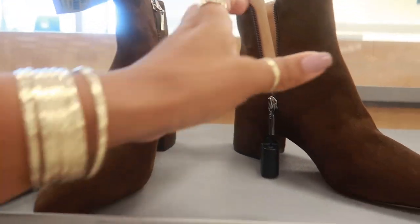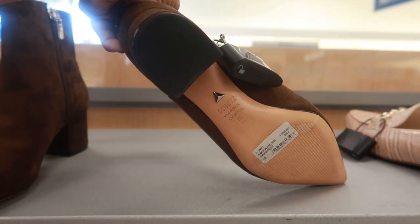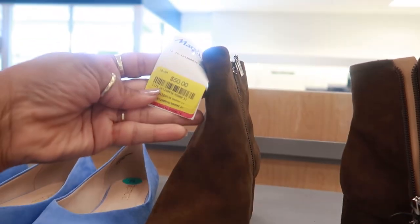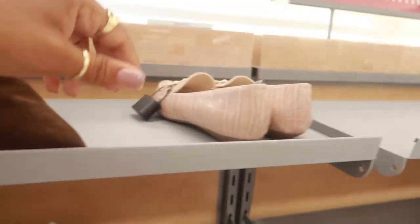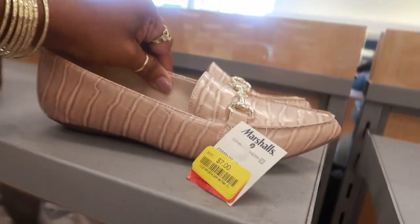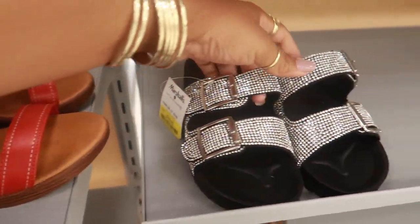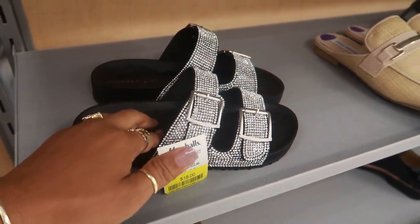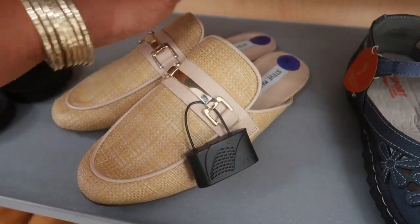These are $50 — the brand is Schutz. I don't know what they retailed for, but they must have been a lot if they're yellow tag at $50. These are $7, Anne Klein. These are $10. These Now shoes are $18 — I think they were only $20 because I bought a pair. Steve Madden — these are $10, not bad.